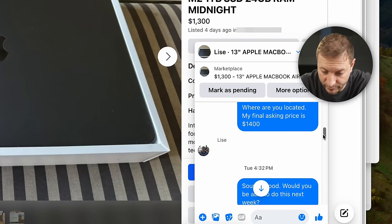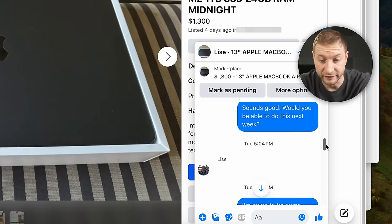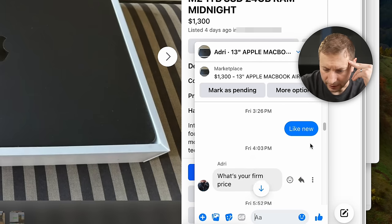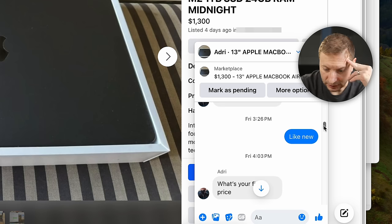While that scam plays out, I also post the MacBook on Craigslist because I actually want to sell it. A day later, the Facebook scammer has completely disappeared and their entire chat history is gone. A new message: "Is the item still available?" Yes. Another asks what condition it's in — it says "like new" right in the listing.